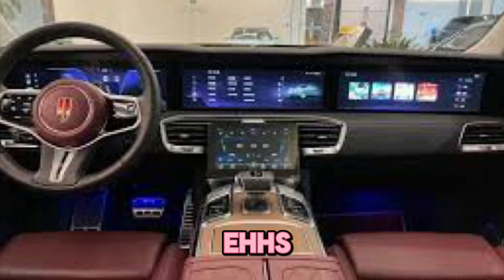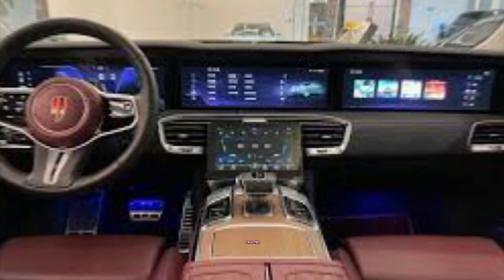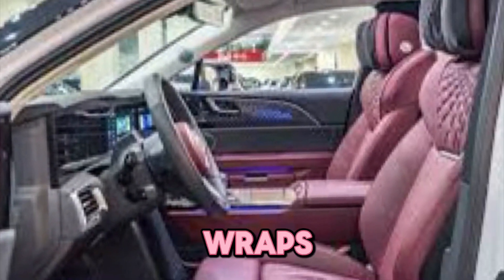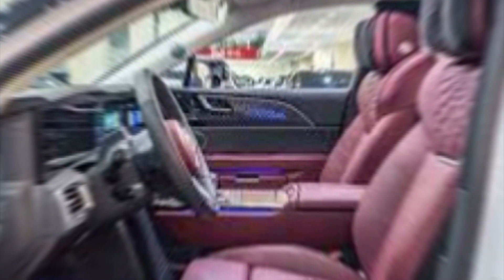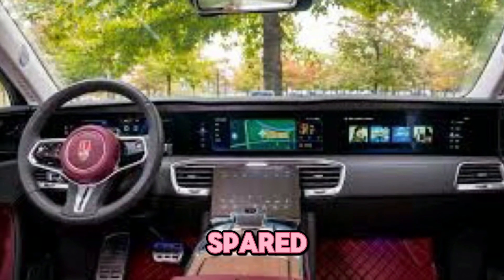Step inside the EHS 9 and prepare to be pampered. The lavish interior is crafted with only the finest materials — plush leather upholstery wraps every seat, while handcrafted wood accents and premium metal trims add a touch of undeniable class. Every detail is meticulously designed to create a sense of luxurious comfort, and no expense has been spared.